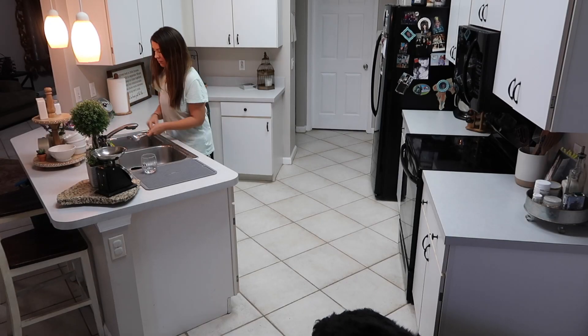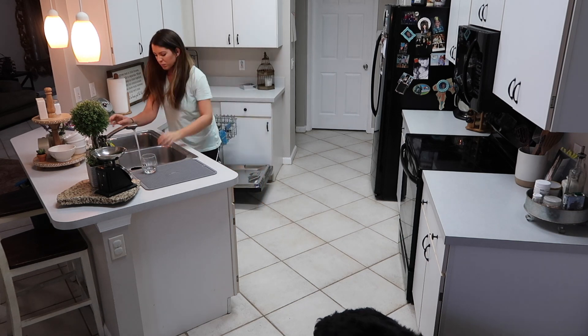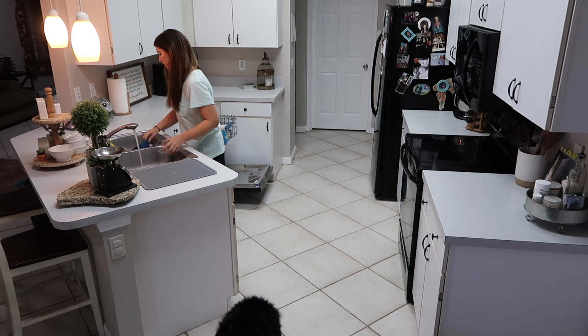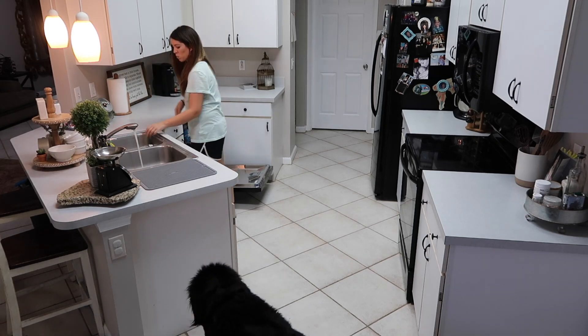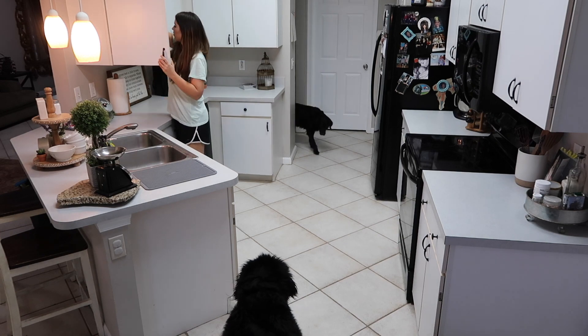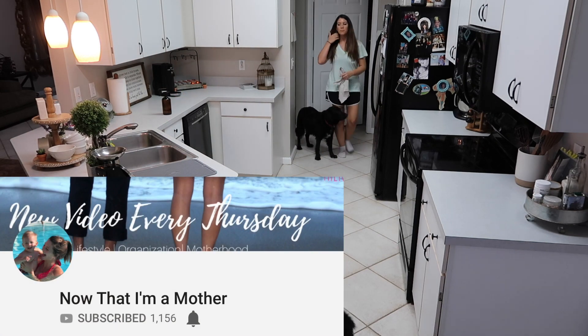Then I'll make sure all the dishes go in the dishwasher, turn that on, and then grab a clean rag to wipe down the counters and the appliances.